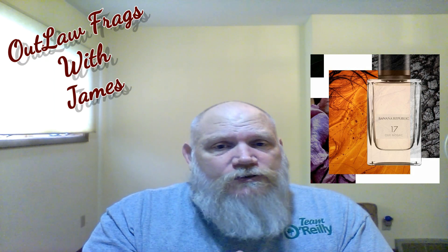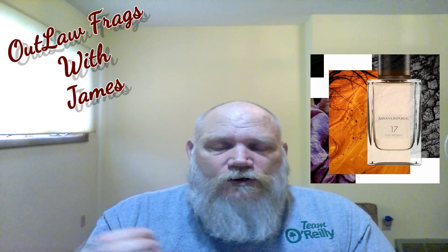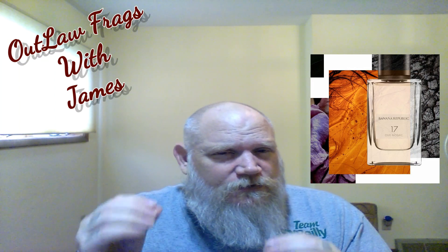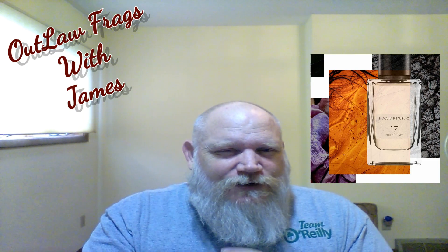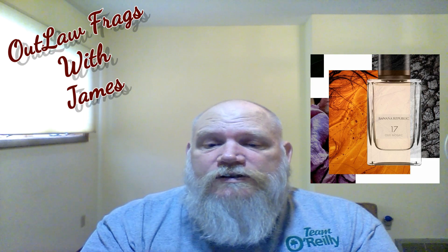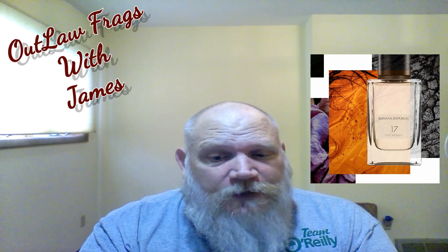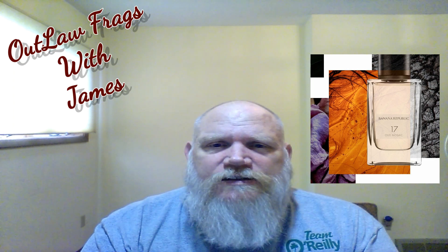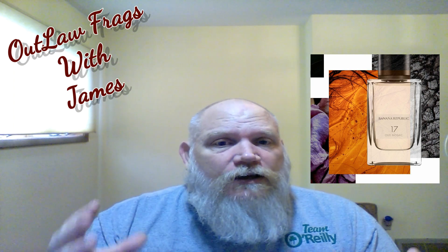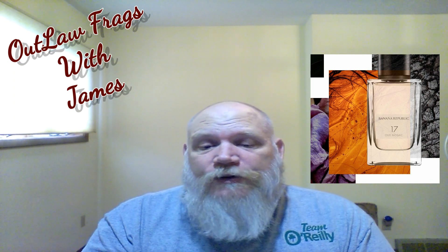The rose that backs up this oud accord is wonderful, and the plum in this is actually wonderful as well. The main accords of this fragrance are oud, rose, a warm spicy, and a fresh spicy, with the backing of amber, which really makes this a very full, complex fragrance in my opinion.